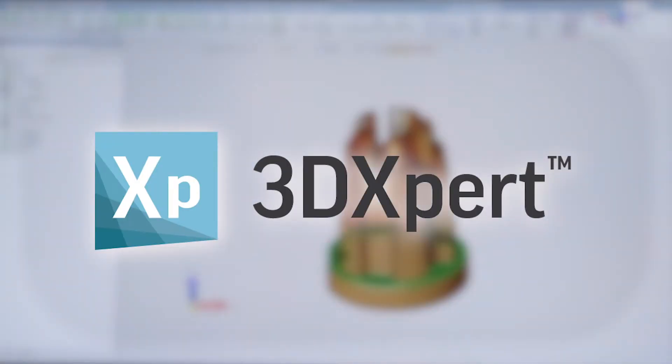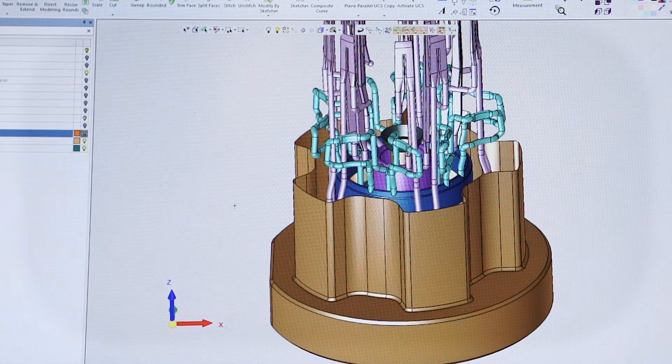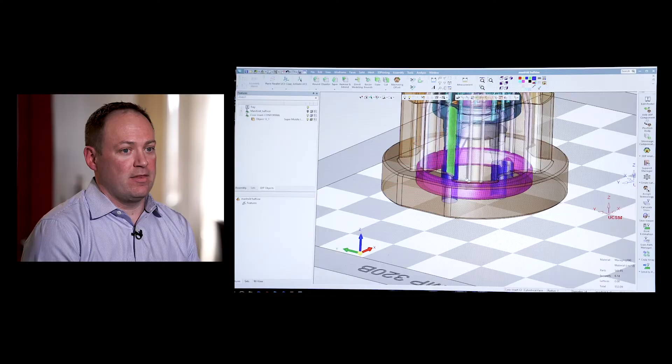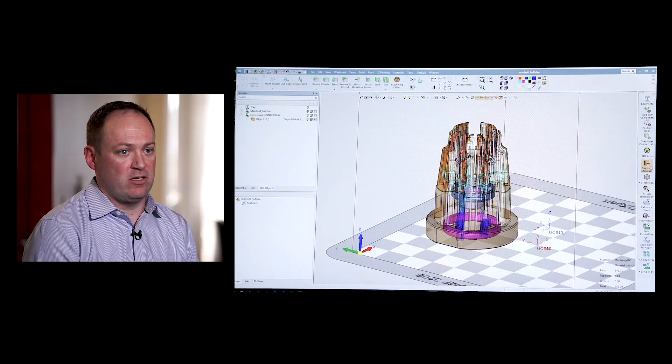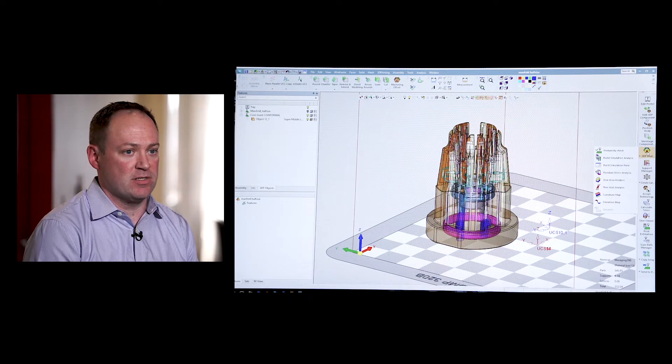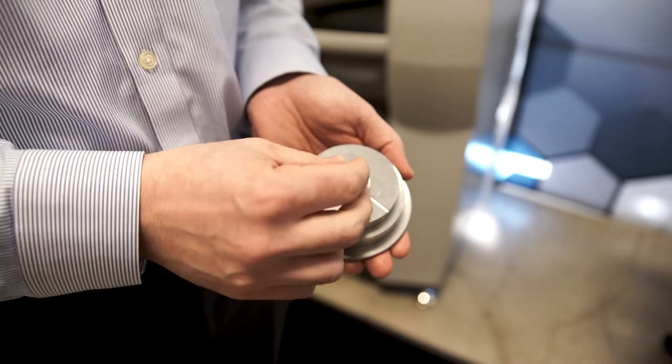For design and production, we're using 3DEXpert. We're able to take a true CAD model and improve it for additive manufacturing. The advantages of 3DEXpert for 3D metal printing, and ultimately for our customers, is a faster turnaround and more reliable results. This is the final part.